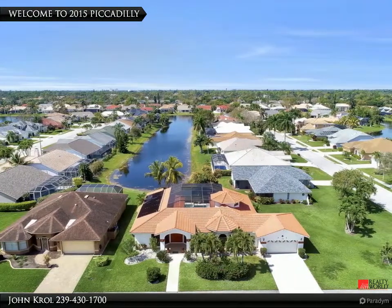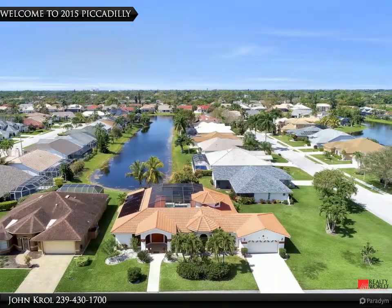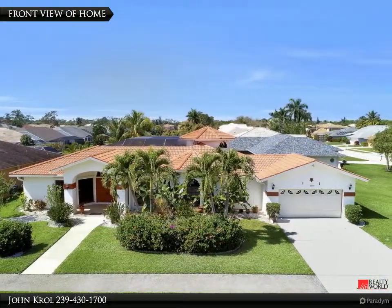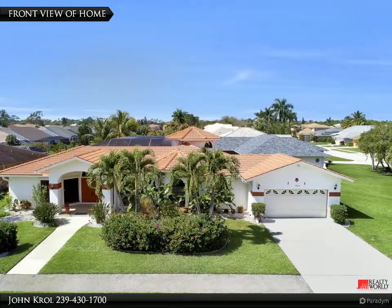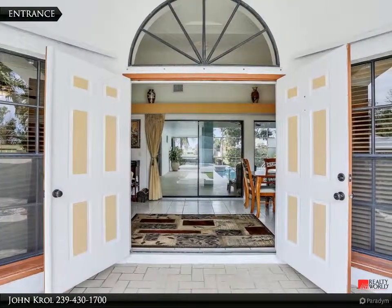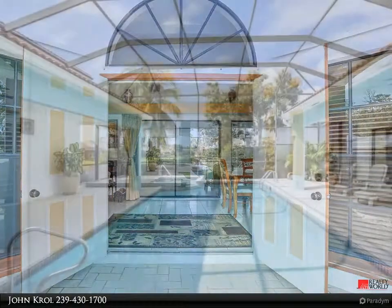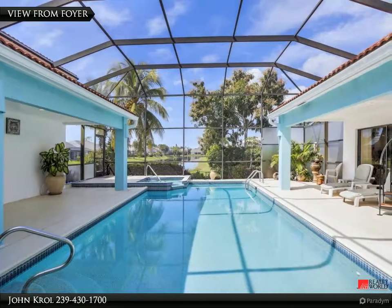Welcome to 2015 Piccadilly Circus. The home features a premium lot that is wide and private. Double door entrance with a long lake view seen from the foyer.